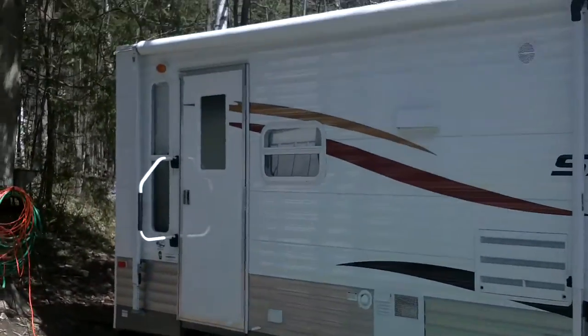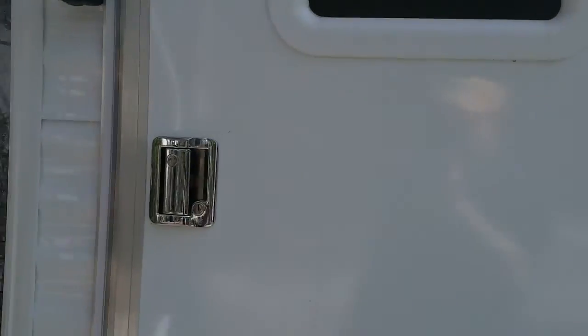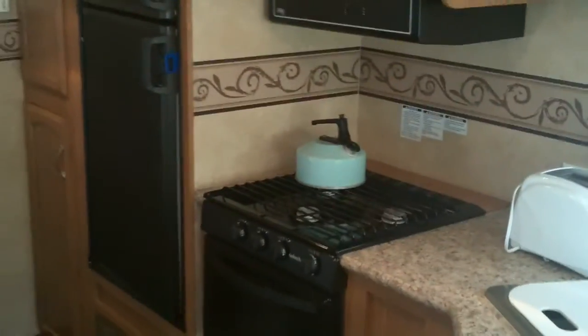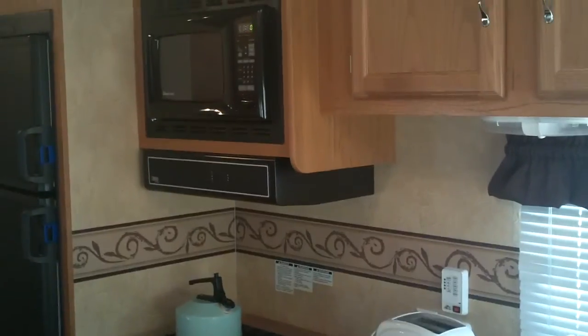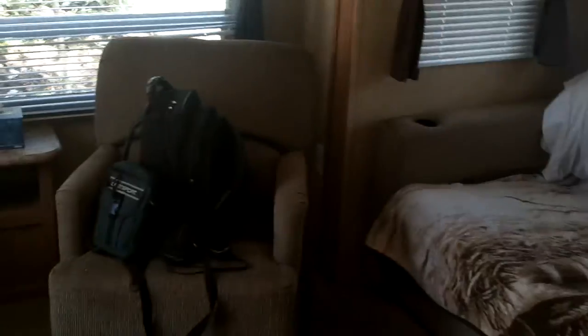Let's go take a look inside. There's a couch that the dogs stand on pretty much all the time. There's our little dinette, our TV, refrigerator, stove, microwave even. Nice sink. I like the big bay window back there. A couple of chairs.